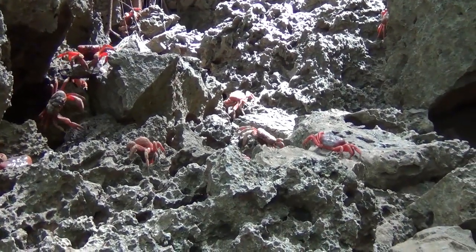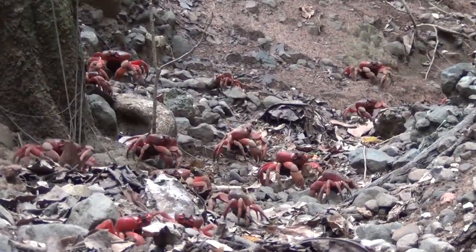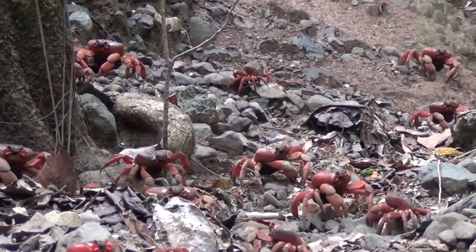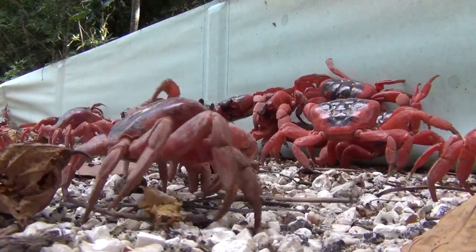But the journey starts long before that, as the crabs begin their migration to the beaches from their various shady sites all over the island. From far and wide, they emerge from the forest and make their way slowly but surely to the beaches.